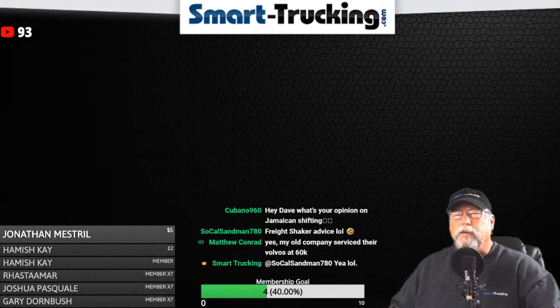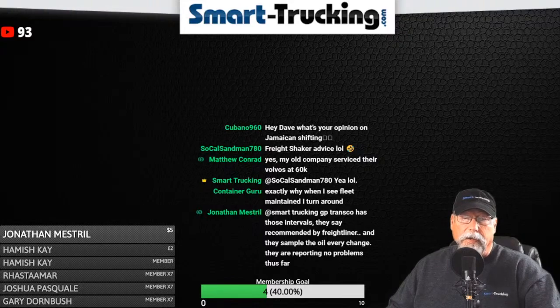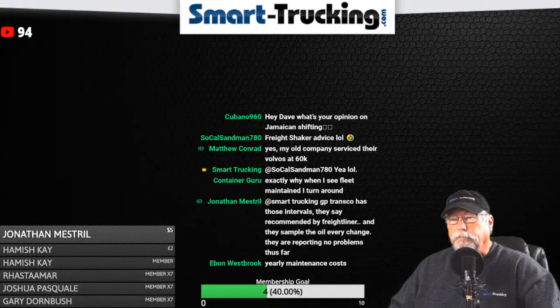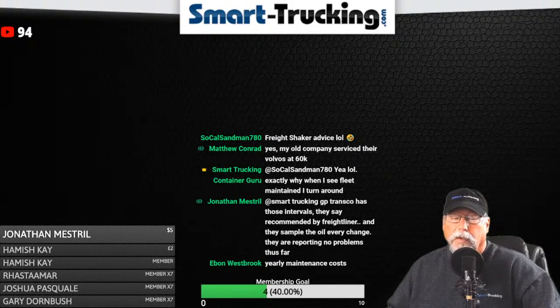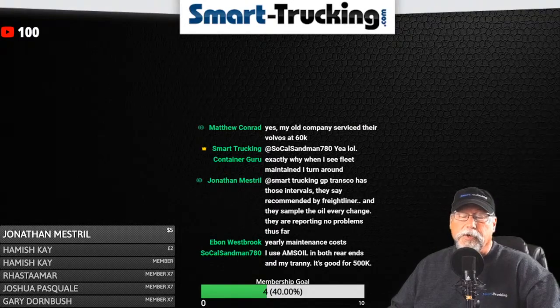Different engine manufacturers will recommend different maintenance intervals. For my particular engine, I kept a close eye on the turbo and the oil line to the turbo. In the space of a million miles, I'm on my third turbo, and I change the oil line to it every time I swap the turbo. Cat recommended doing the injectors at 800,000 miles. GP Transco follows the intervals recommended by Freightliner and they sample the oil every oil change — reporting no problems thus far. That's a good practice right there.